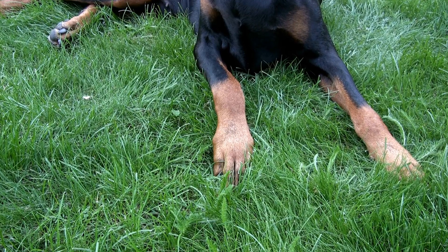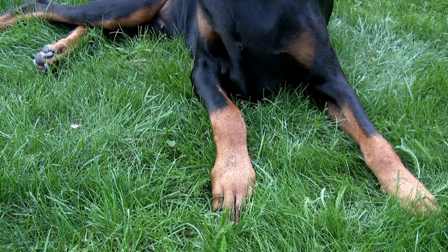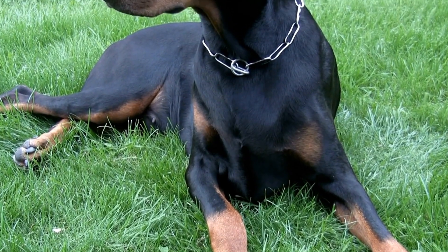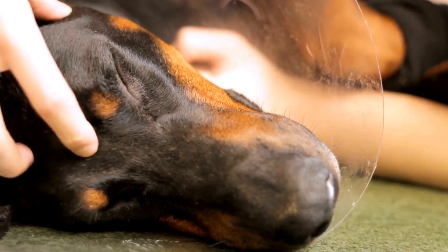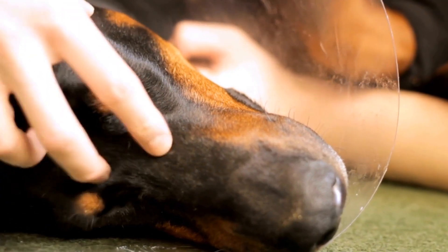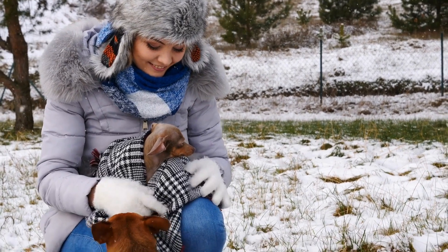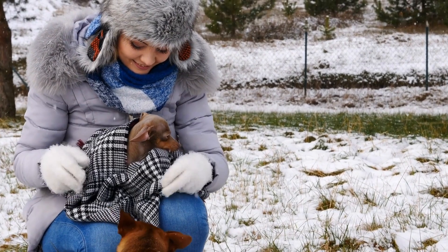Five: reinforce commands and control. During training sessions, it is vital to reinforce obedience commands such as find, leave it, and down. These commands enable you to guide and direct your Doberman's hunting instincts effectively. Practice these commands in various scenarios to ensure your dog's responsiveness.